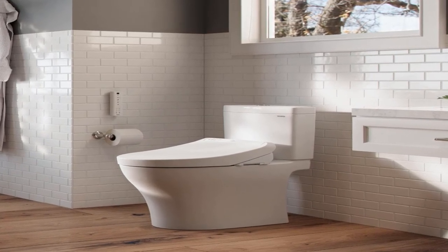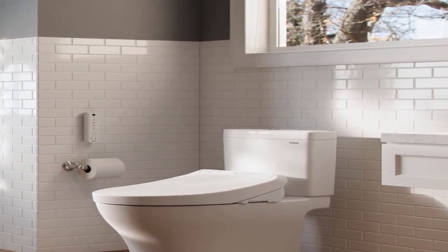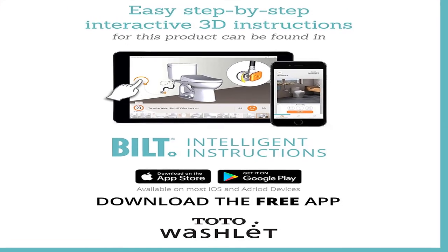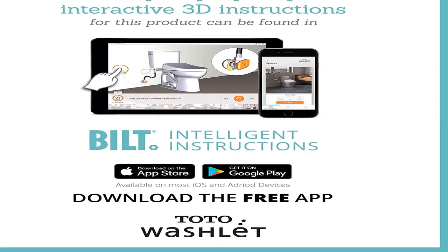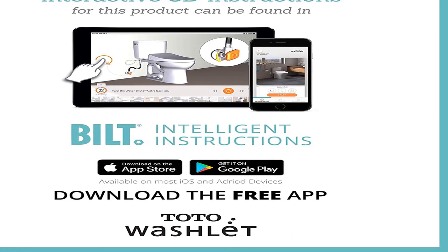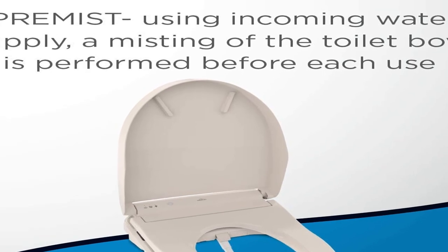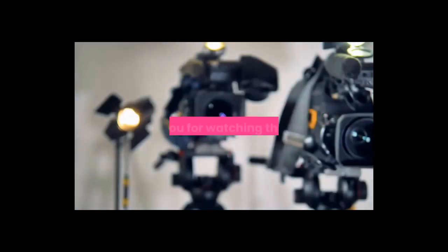Product information: item weight 1.6 ounces, batteries 2 double-A required, included. Size elongated, color cotton white, material plastic, shape elongated, item package quantity 1, included components bidet toilet seat, batteries included yes. Model: TOTO SW3036 number 01 K300 washlet electronic bidet toilet seat with instantaneous water heating, pre-mist, and soft close lid, elongated cotton white. For more information, product link in the description box. Thank you for watching this video.